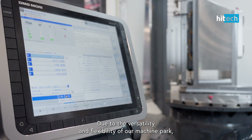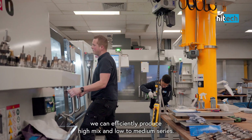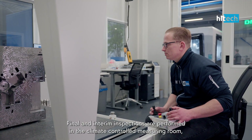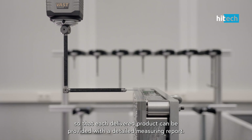Due to the versatility and flexibility of our machine park, we can efficiently produce high mix and low-to-medium series. Final and interim inspections are performed in the climate-controlled measuring room so that each delivered product can be provided with a detailed measuring report.